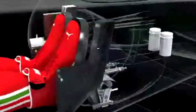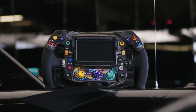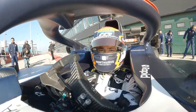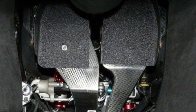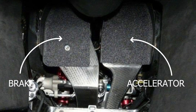In modern Formula 1 cars, there is no clutch pedal. There are paddles on or near the steering wheel that the driver uses to change gears. The clutch control is done by an electronic system, except when starting from the pits or from the starting line, where a clutch button is used by the driver for the perfect launch. No clutch pedal means that F1 drivers can assign one foot to the accelerator and the other to the brake.